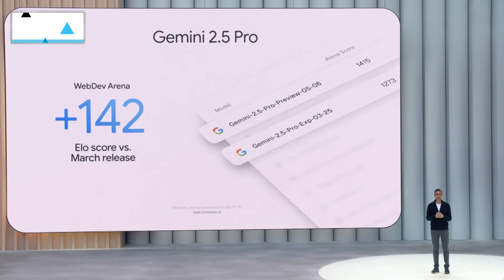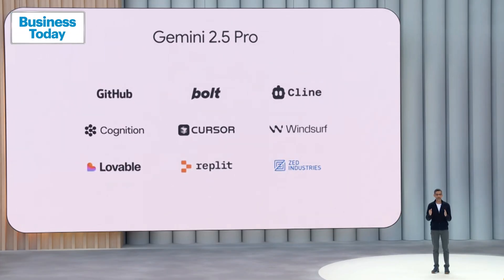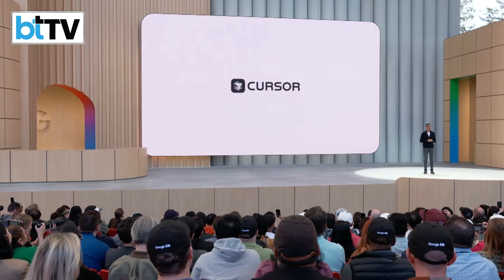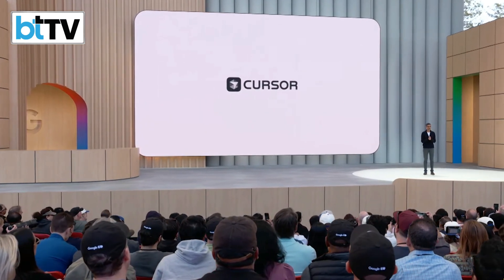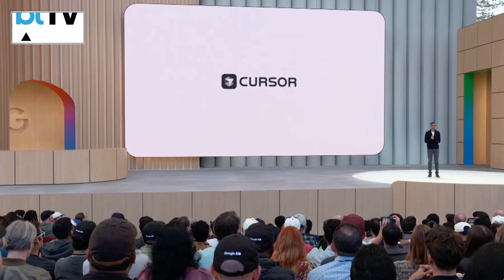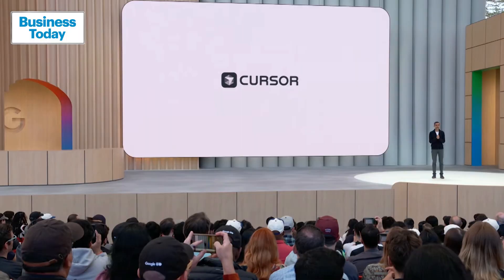It's getting a lot of love across the top coding platforms thanks to all of you. On Cursor, the leading AI code editor, Gemini is the fastest-growing model of the year, producing hundreds of thousands of lines of accepted code every single minute.